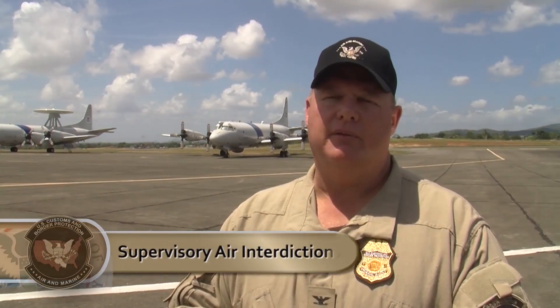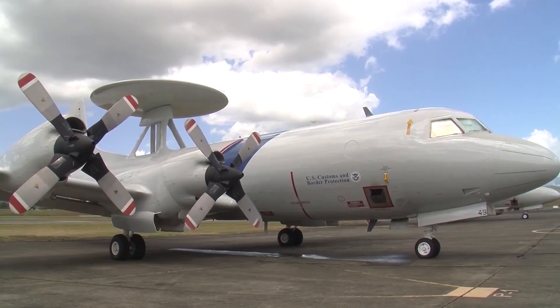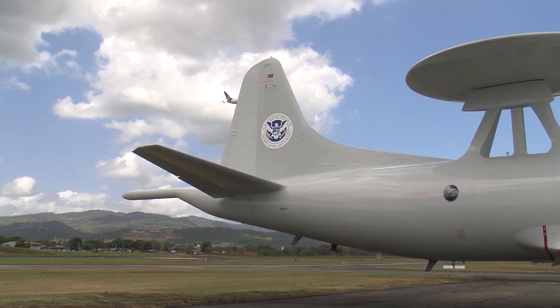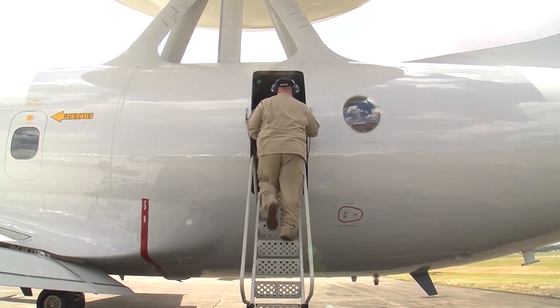We're in the heart of the hunting ground for looking for drug runners. This location offers us a great opportunity to be able to go out, prosecute, be able to come back, refuel, and go back out if necessary.